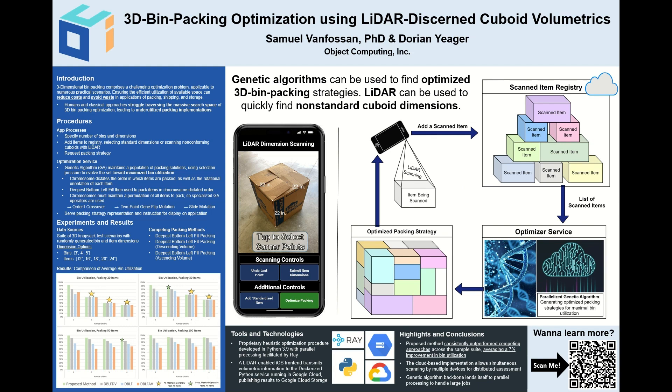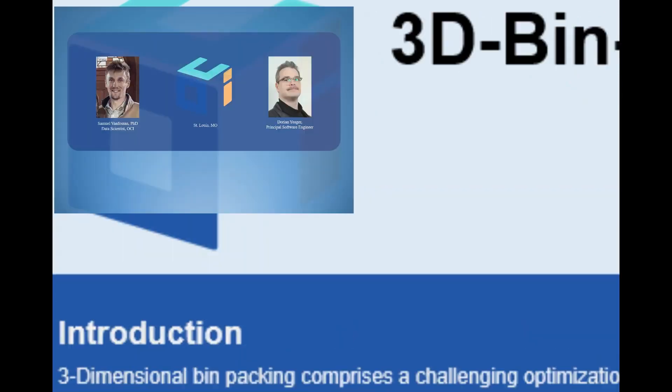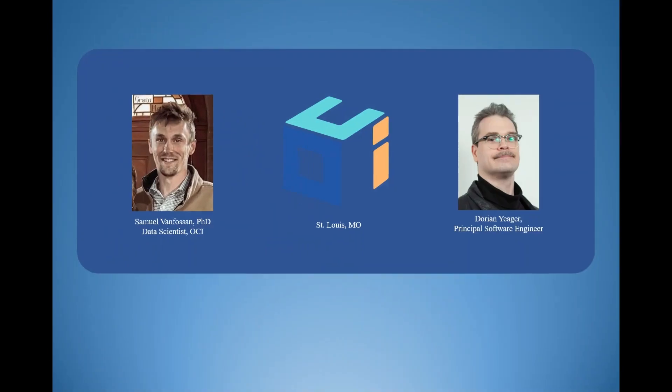Hello, and welcome to a presentation of an entry into the 2023 INFORMS Business Analytics Poster Competition. Here will be presented our optimization solution and application: 3D bin packing optimization using LiDAR discerned cuboid volumetrics. My name is Samuel Van Fossen, a PhD operations researcher and data scientist at Object Computing Inc.